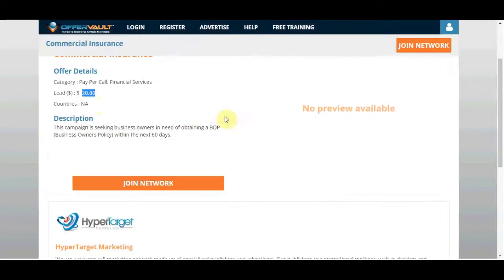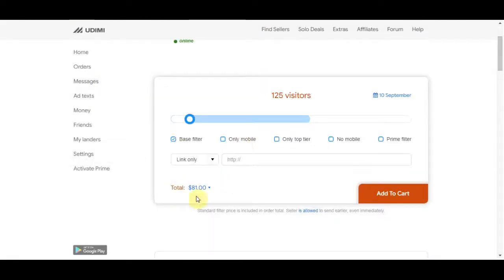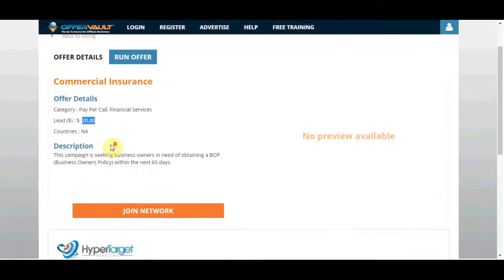You have the potential to make hundreds of dollars on just one single offer with one single seller, because you're not sending people anything they need to purchase — just an offer they need to sign up for. You have thousands of different offers on OfferVault across hundreds of niches and thousands of sellers on Udimi. Just repeat the process and keep making more and more money. If you don't want to invest money upfront, grab an offer from OfferVault and use the second free traffic source.